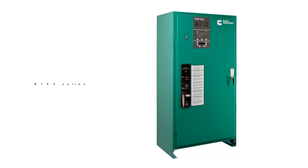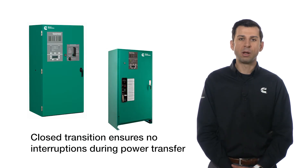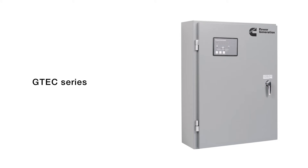Also designed for this market is our bypass transfer switch, or BTPC, which provides redundant power transfer when the ATS needs inspection and maintenance. This series offers more advanced controls with more sophisticated sensing and metering. Close transition is also available on the CHPC and BTPC to ensure no interruption during power transfer. Overall, this product line offers maximum reliability for critical applications.